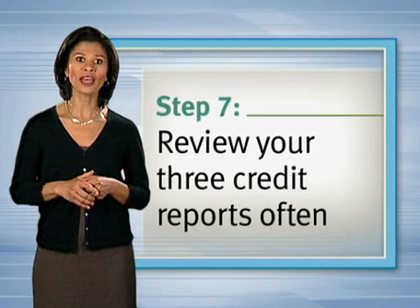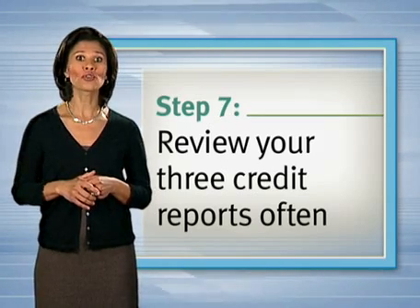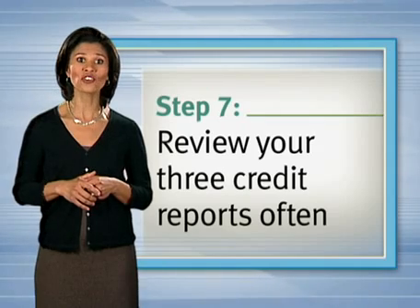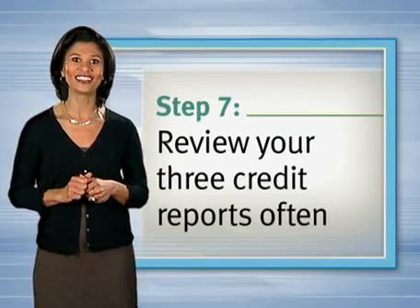And finally, review your three credit reports frequently throughout the year to ensure they accurately reflect the credit history you've earned. Doing so through TransUnion or the other two national credit reporting companies will have no impact on your credit.